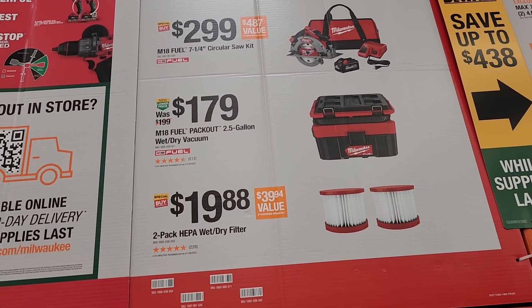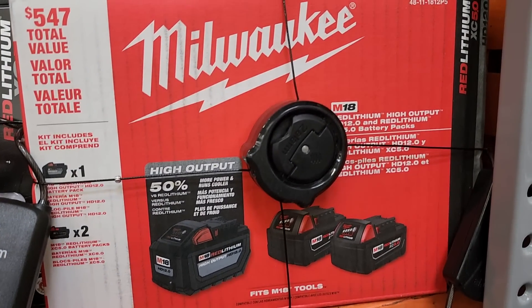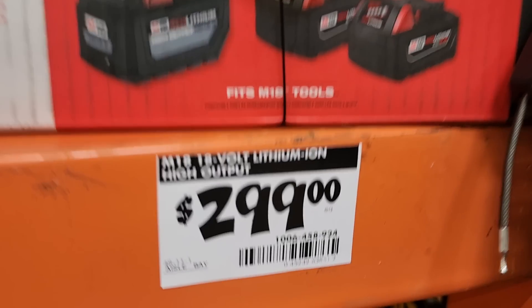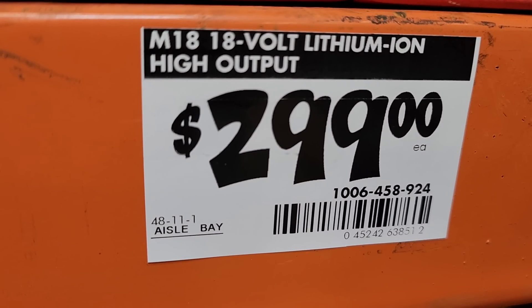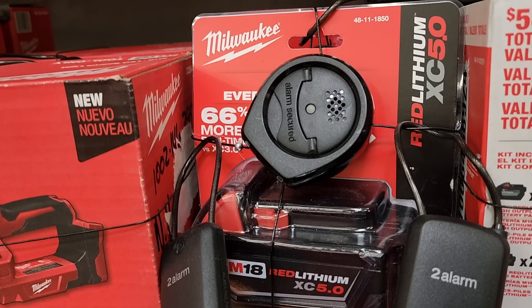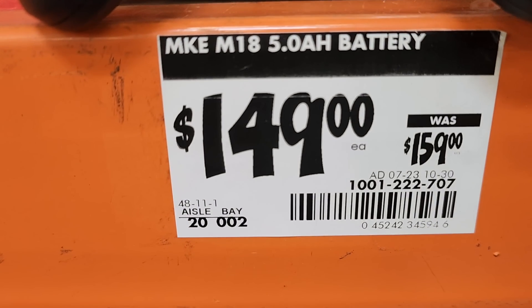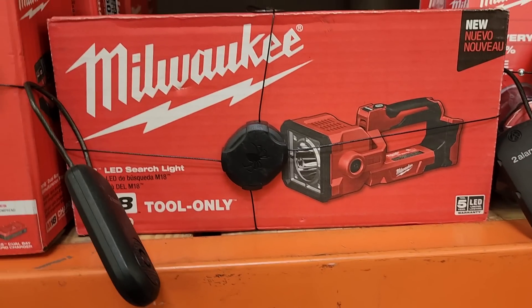You got two filters for $19.88 — make sure you guys stock up on those filters. For the three-battery deal, I personally wouldn't buy it. I think you're getting more value if you buy the two-battery combo kit and then just pick your free tool — I think you're getting more out of your money for your amp hour rating.